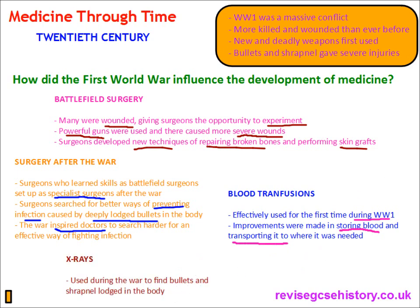X-rays were used during the war to find bullets and shrapnel that were deeply lodged in the body, and that would have otherwise caused fatal infection if not removed. X-rays improved the success rate of surgeons in removing deeply lodged bullets and shrapnel. We talked about the development of blood transfusion and x-rays in a previous video — head over to the website and watch the video on x-rays and blood transfusion for more detail.